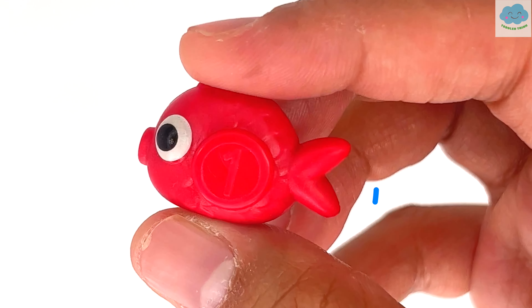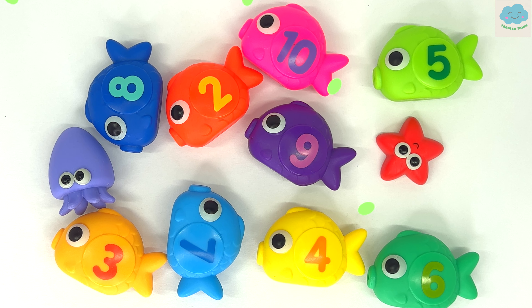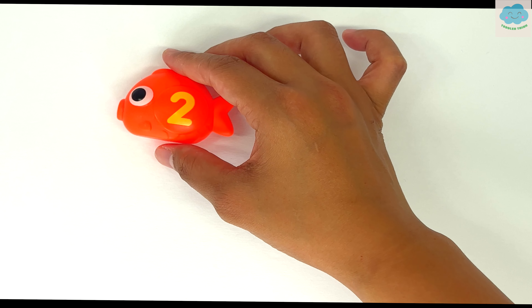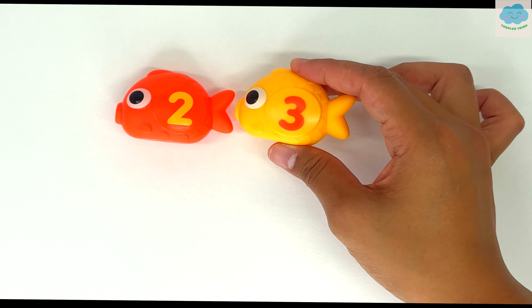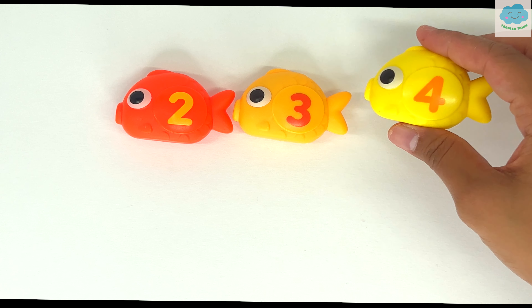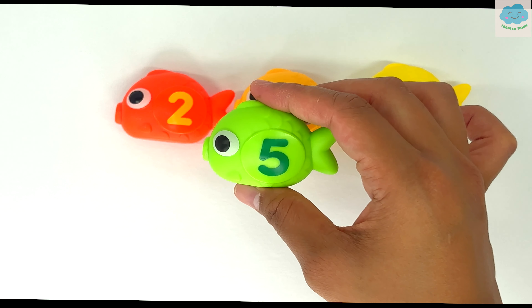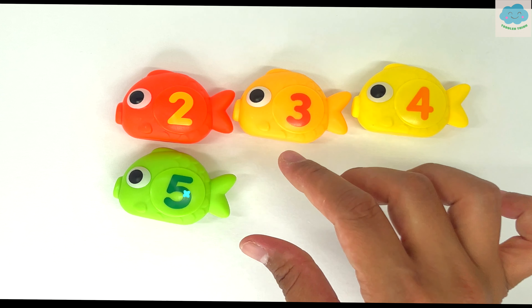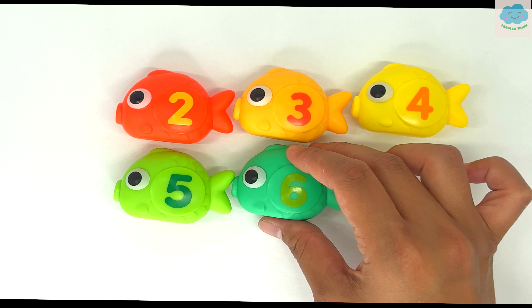Hmm, this fish has a number one on it. I wonder what that means. Now let's take a look at the other big fish. First, we have an orange fish with a number two on it. Next, we have a yellow fish with a number three on it. Here, we have a light yellow fish with a number four on it. Here, we have a light green fish with a number five on it. Next, a green fish with a number six on it.